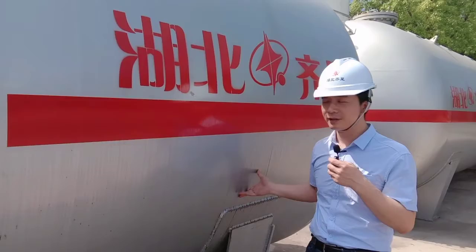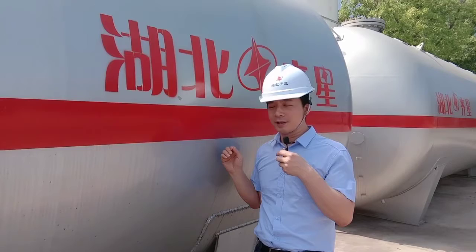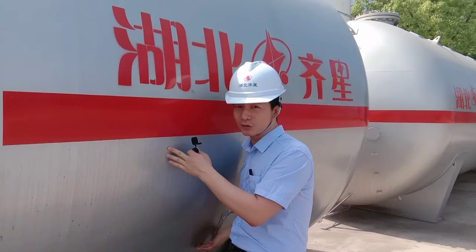Today I'm going to introduce our LPG tank. We produce many capacities, from smaller to bigger ones, including 5,000 liters, 10,000 liters, 20,000 liters, 40,000 liters, and even the biggest one at 100,000 liters.